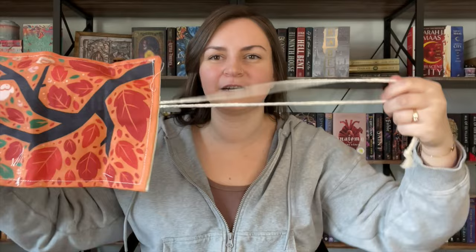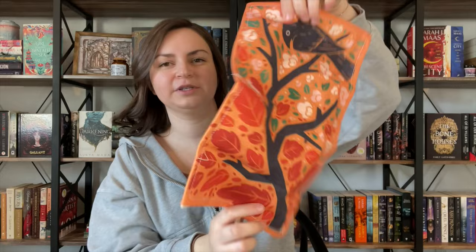We have another sort of fabric-y item here. I may have to consult the spoiler card for this one because I'm not totally sure what we're looking at. We've got strings, a cute little design, leaves, floral, bird, and then on the back we have these little hooks and a pocket. I'm going to look at the spoiler card and figure out what this is.